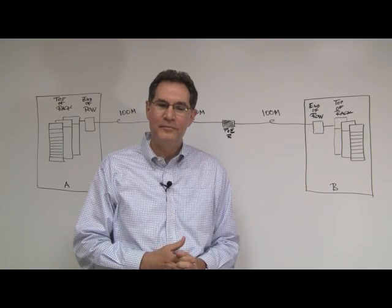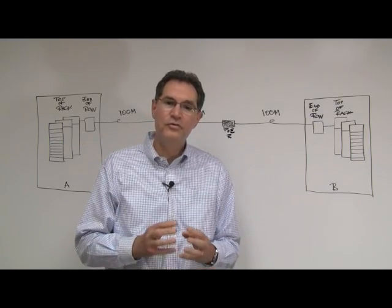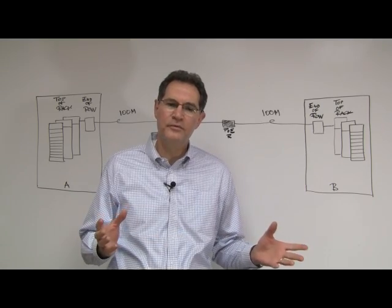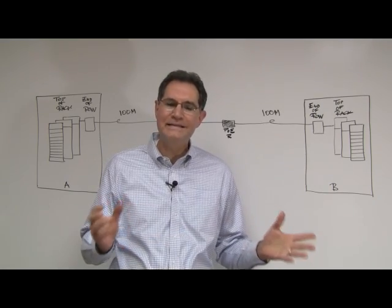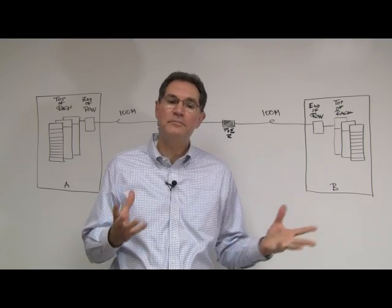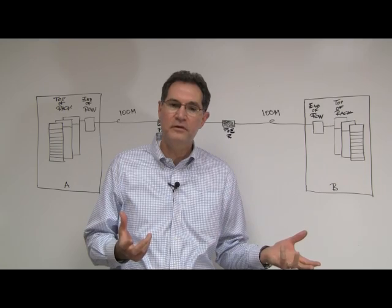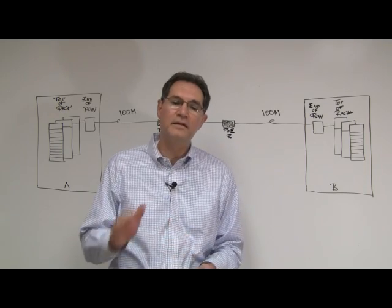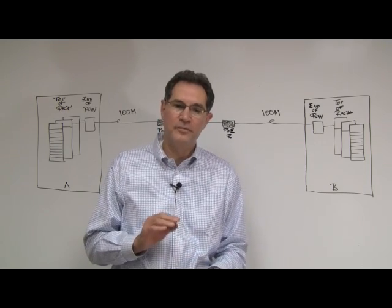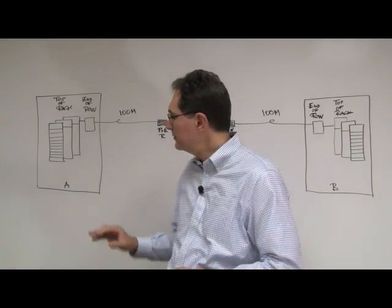The idea behind our demonstration is to simulate an environment in which two data centers or server rooms are located a distance away from each other, which is typical of that between two adjacent buildings in a campus environment or between the basement and the top floor of a high-rise building.